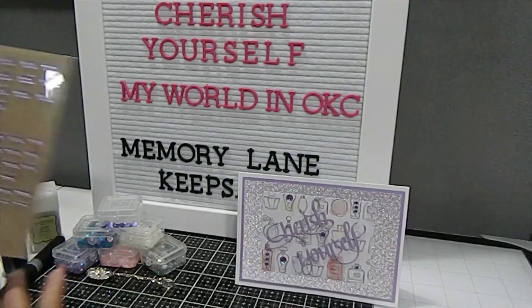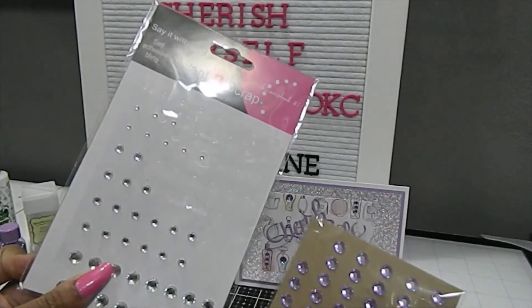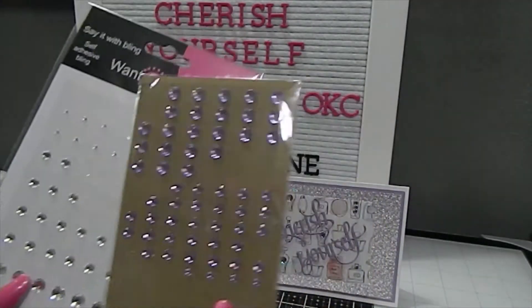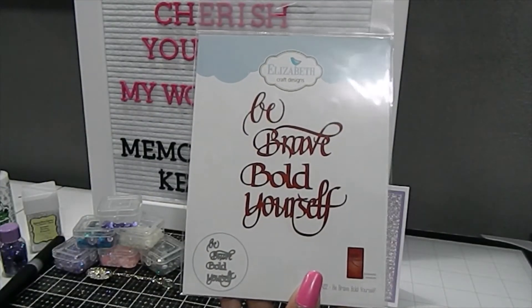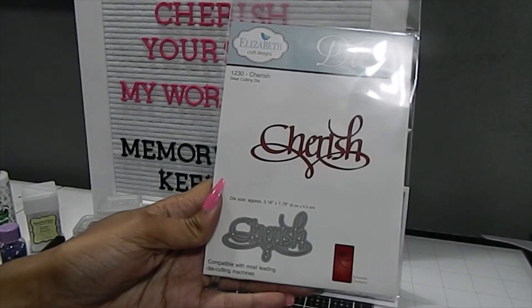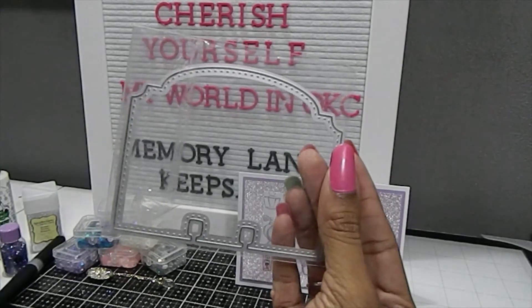For the card I used these gems as well as some bling from Want To Scrap. For the two dies — 'Cherish Yourself' — I used Elizabeth Craft Design dies. I got 'Yourself' from the collection called 'Be Brave Bold Yourself,' and 'Cherish' is from Suzanne Cannon, which has a really beautiful flourish. I absolutely love those dies — they cut so easily. For my memory desk card I used this one here, one of my all-time favorites.